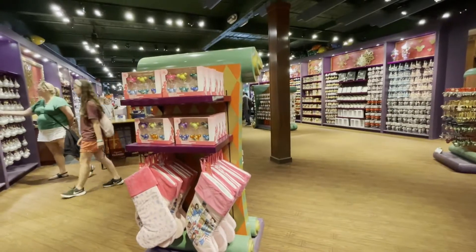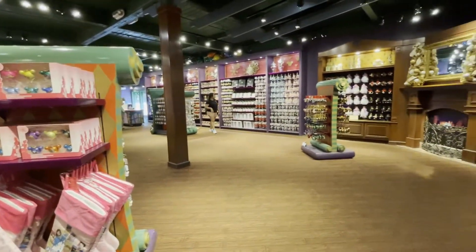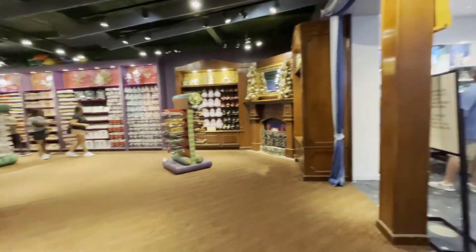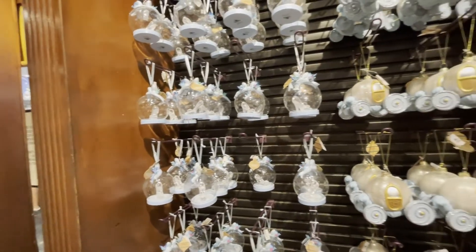We stopped in the Spice and Tea Exchange. We got some tea — I got some red pudding tea and I'm excited for that. And now we're in the Christmas store looking at ornaments.